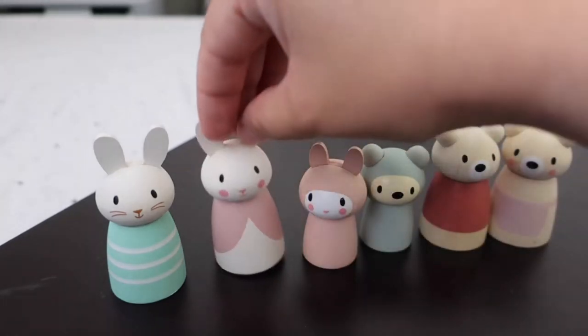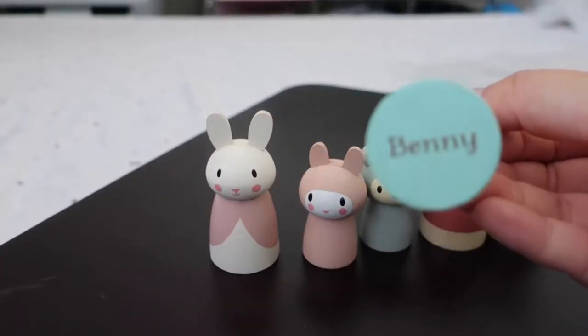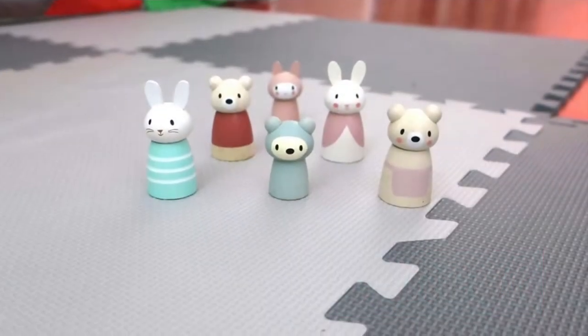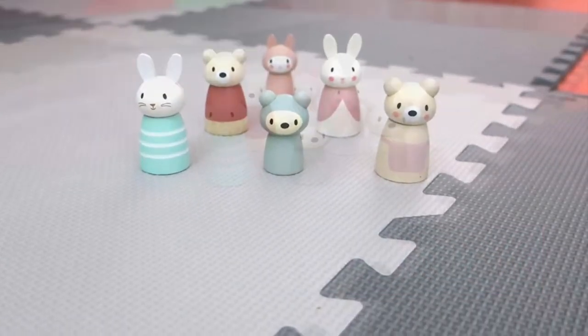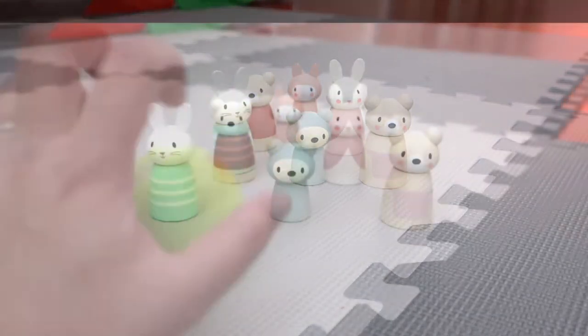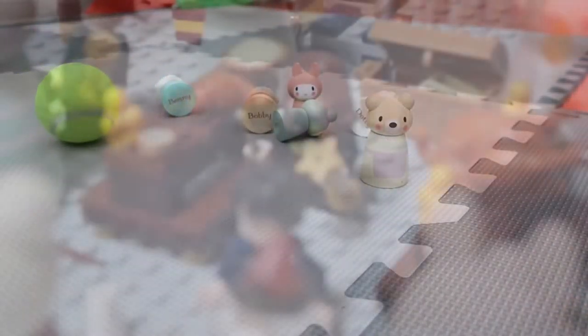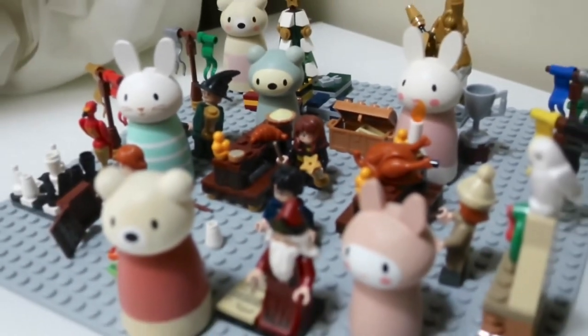They retail for $19.99 for each set, so this is $40 plus tax total for six. But when I buy stuff online I always wonder how big things are — I have a hard time imagining the size. So here they are next to a tennis ball. Oh, I can do better — here they are at Lego Hogwarts.